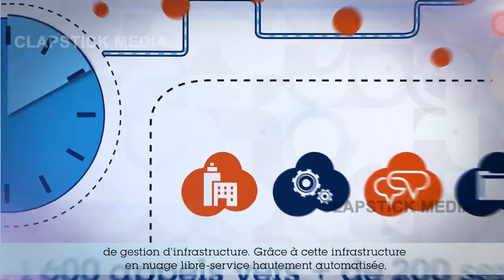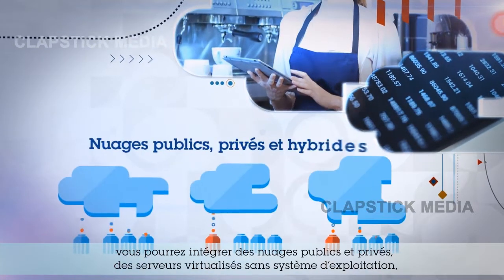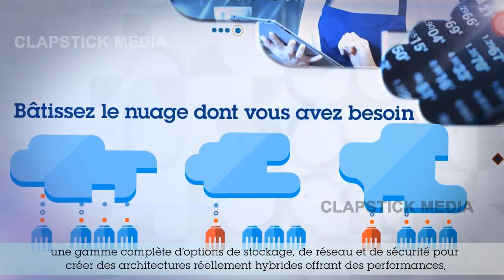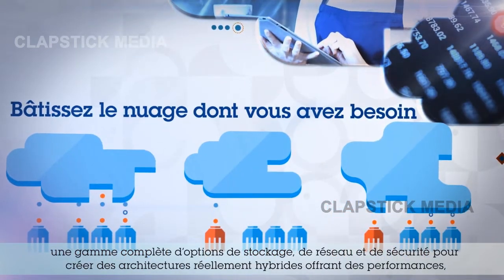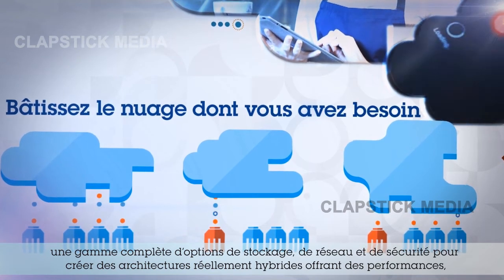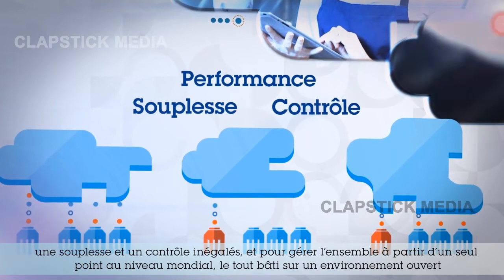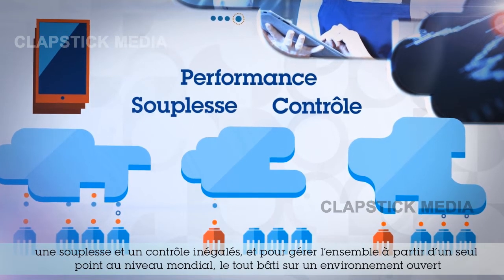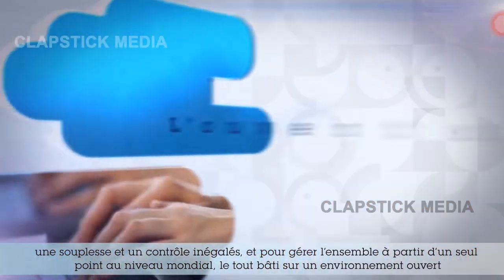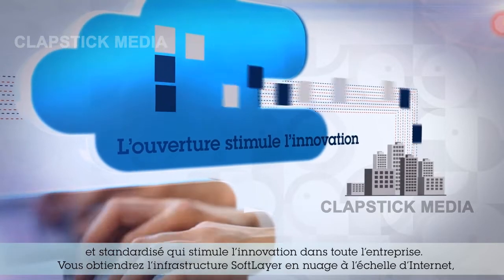With this highly automated self-service cloud infrastructure, you can integrate public and private clouds, virtualized and bare metal servers, and a range of storage, network, and security options into true hybrid architectures for unparalleled performance, flexibility, and control — and manage it all from a single pane of glass across a global footprint, all built on an open and standardized environment that drives innovation across the organization.